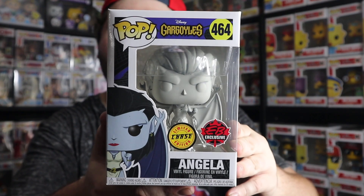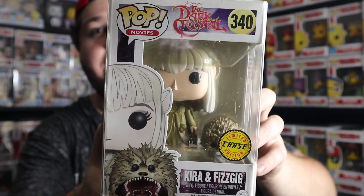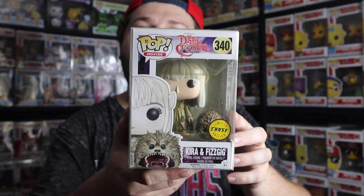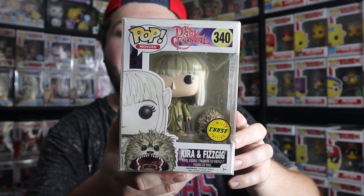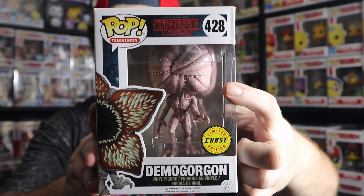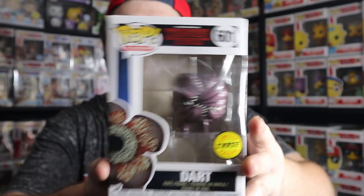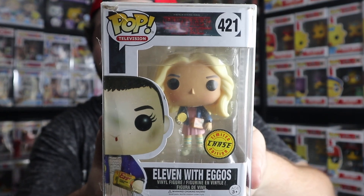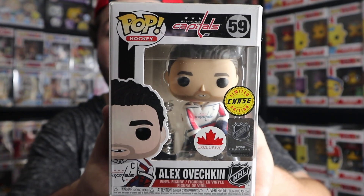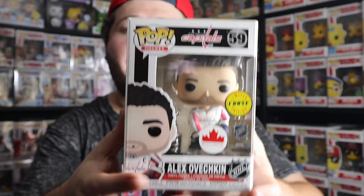Here's the chase version of Angela from Gargoyles — the difference is that she's in stone form rather than her regular living appearance. My first-ever chase was Kira and Fizzgig from The Dark Crystal — the only difference is that Fizzgig has his mouth closed. I don't know if we've ever seen another Funko chase where it's the buddy rather than the pop itself that is the chase. Here's the Demogorgon from Stranger Things — the chase has the face closed rather than open. Same goes for Dart from Stranger Things — face closed rather than open. And Eleven from Stranger Things — her chase has her wearing the blonde wig. Lastly, one of my favorites is Alexander Ovechkin, where the chase includes a Stanley Cup with the pop.